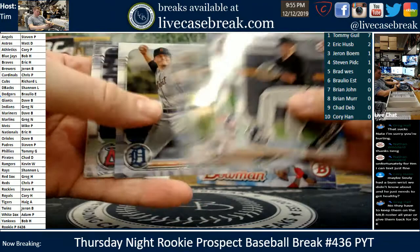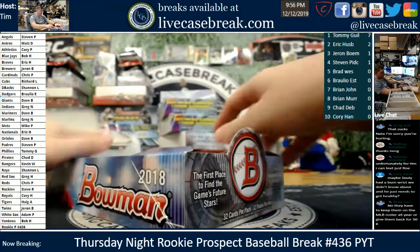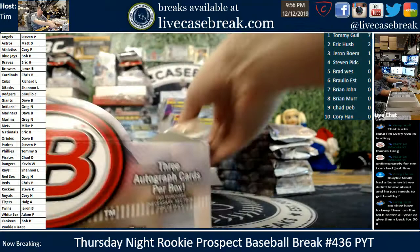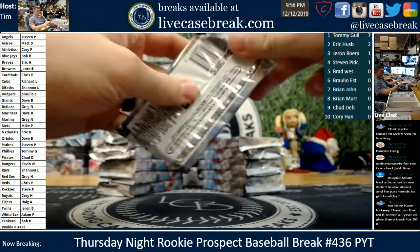An old favorite is back — 2018 Bowman finally dropped a little bit in price, made it reasonable to put back in Rookie P. Big year, lots of big names in here. Of course the biggest name of them all — the Ohtani first auto could come out of here for the Angels. Still pushing $1,000 for his base first Bowman — very impressive.